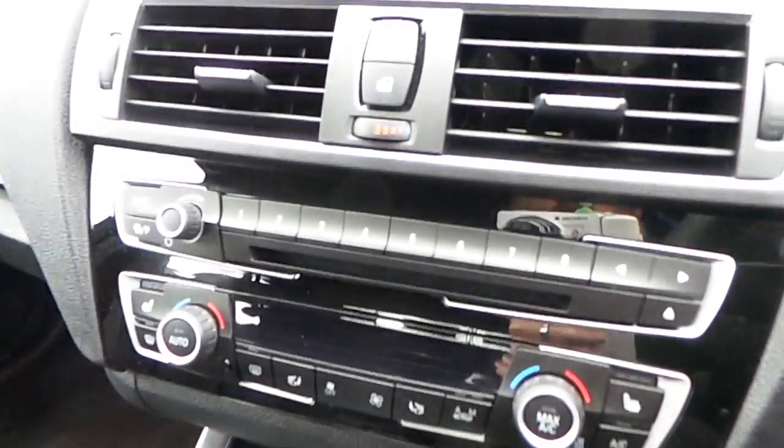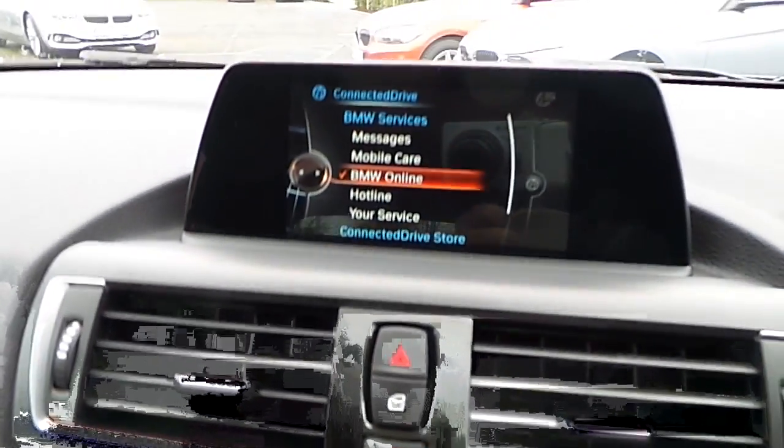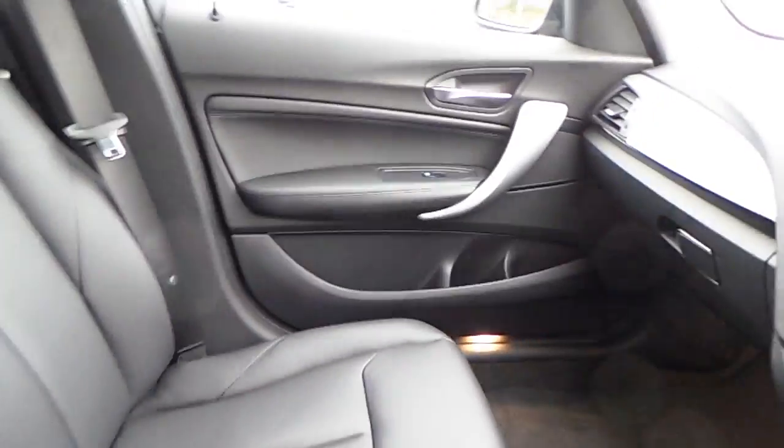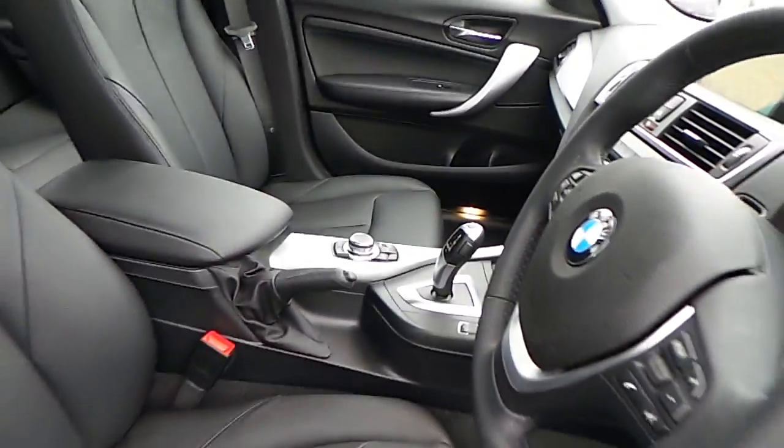We have air conditioning, heated seats, CD radio, DAB digital radio, BMW connected drive, satellite navigation, titanium trim, and of course that black Dakota leather interior.